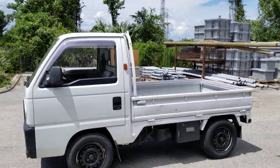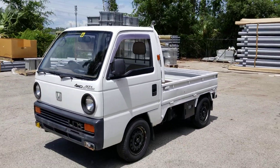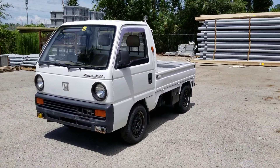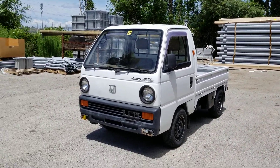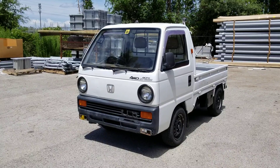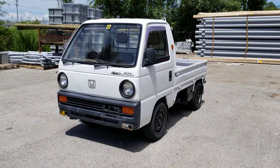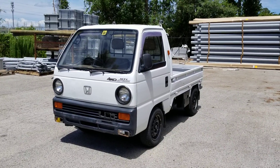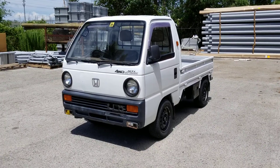These are pretty simple trucks. If you have any questions or concerns, please email me or call me — my number is on the Facebook page and my website. Thank you for watching and I look forward to hearing from y'all.